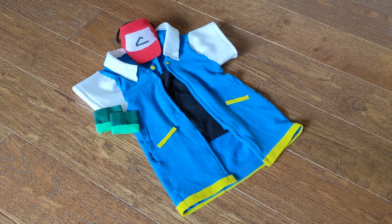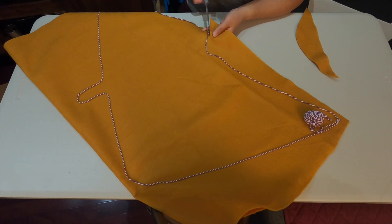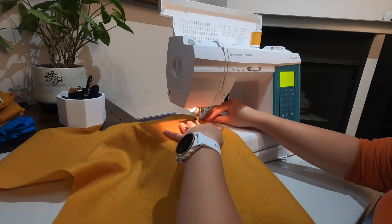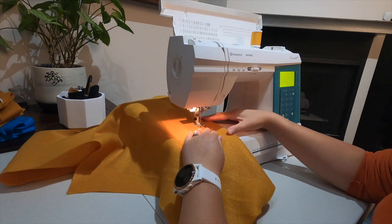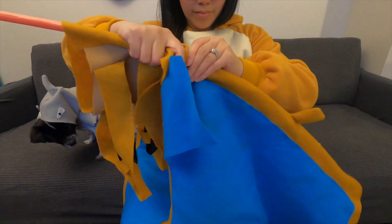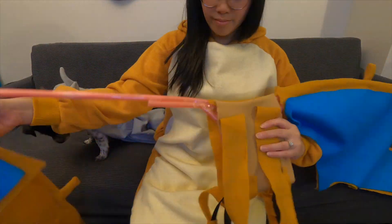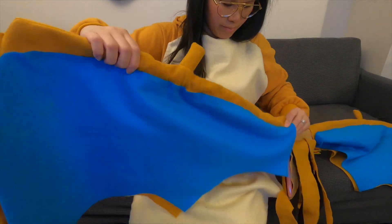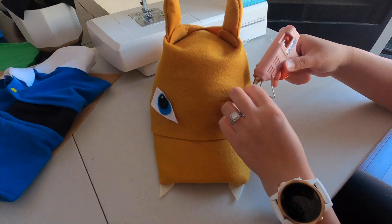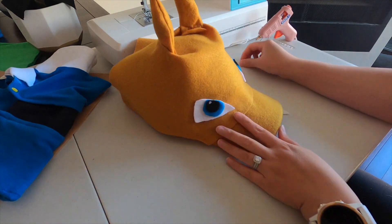The biggest challenge for the Charizard costume was definitely the wings. There were two layers of fabric — gold on the back and teal on the inside — and I needed something sturdy enough to hold up the whole set. I tried cardboard at first, but the solution turned out to be plastic boba straws. I built the wing structure so I could slip on each wing and wear the set with elastic straps like a backpack. After the wings were done, the rest was much easier.